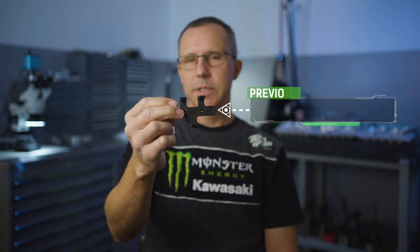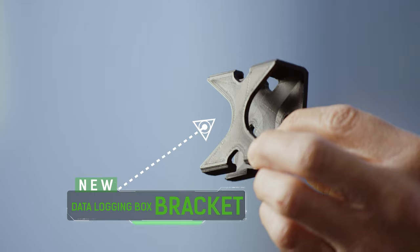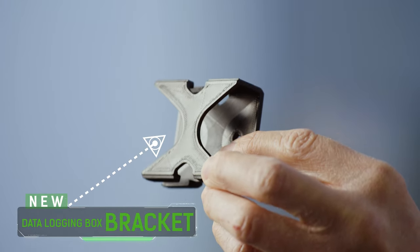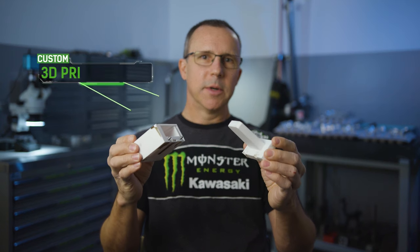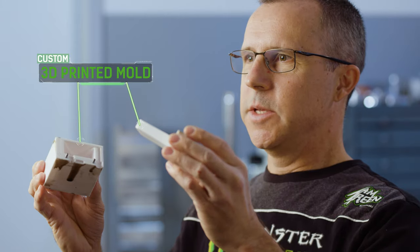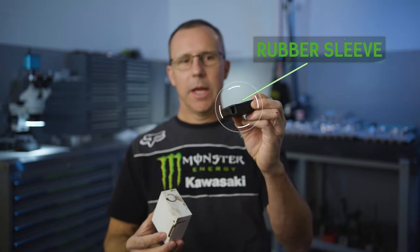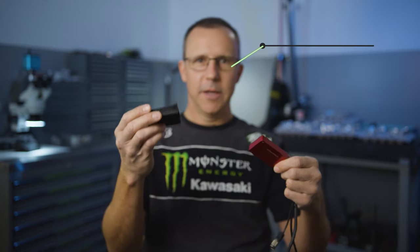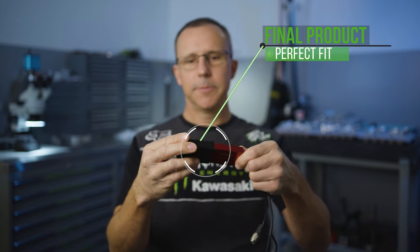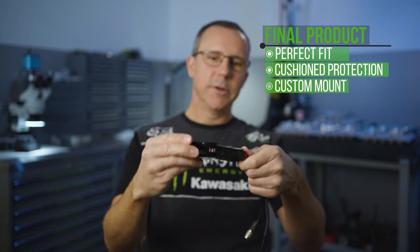This is last year's data logger bracket that we made to hold the logger on the bike. And this is the new part that fully encloses the logger. To make the rubber cushion around the logger, first we had to 3D print the mold. This goes in here, we pour the urethane in, and we get out our part. This is our logger — it fits into our rubber sleeve, and then it fits into our new bracket.